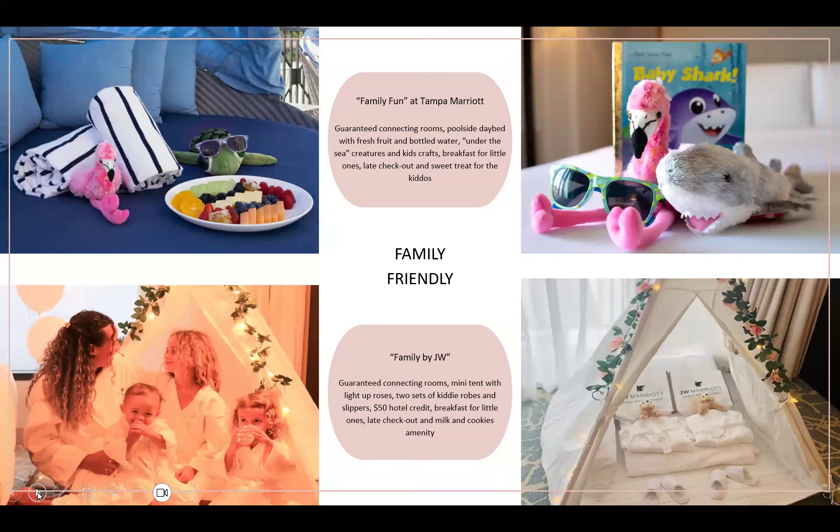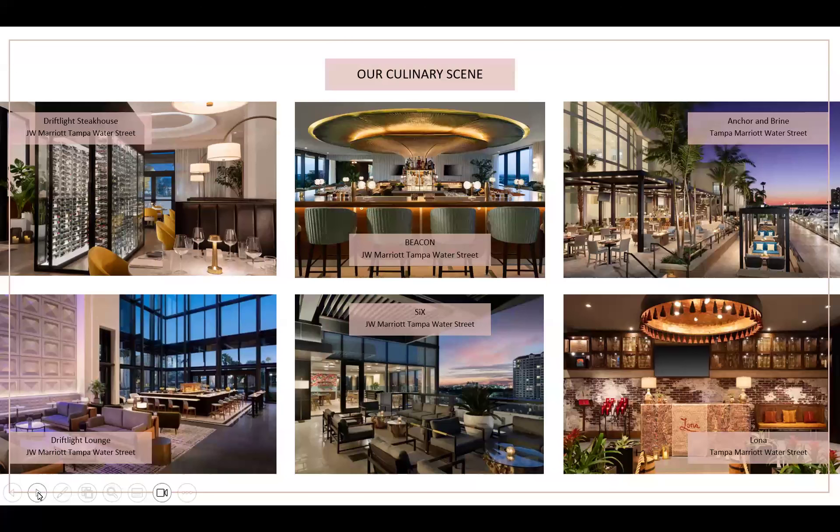We mirrored the family package at Tampa Marriott Water Street with the same offerings and an under-the-sea theme, plus a complimentary day bed at the pool. For dining, JW's signature restaurant, Jeff Light, offers steak and seafood for dinner and a European-inspired breakfast menu daily. Six, on the sixth floor, offers indoor and outdoor terrace seating with Florida cuisine. Anchor and Brine at Tampa Marriott sits footsteps from the Riverwalk, a true Florida dining experience completely outdoors with cabana seating and perfect sunset views, especially known for the grilled octopus.